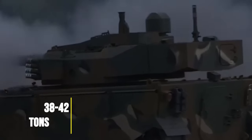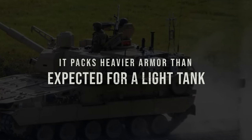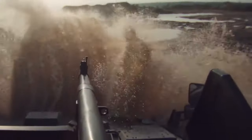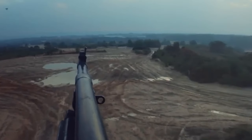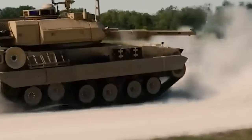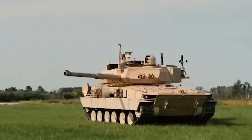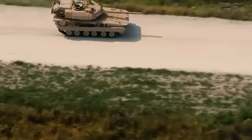Weighing in at 38 to 42 tons, it packs heavier armor than expected for a light tank. But don't let its Abrams-like appearance fool you. The M-10 Booker is designed for agility, extended range, and working closely together with infantry units. Picture the M-10 Booker weaving through tight urban environments, providing crucial support to infantry squads and outflanking enemy armor with its superior maneuverability.